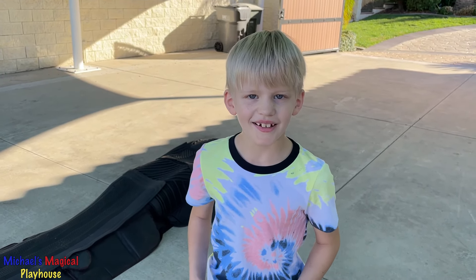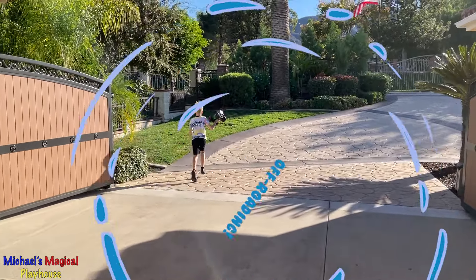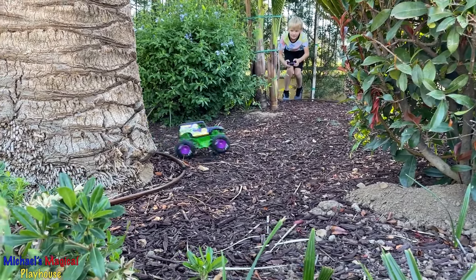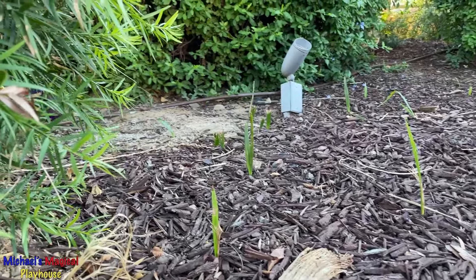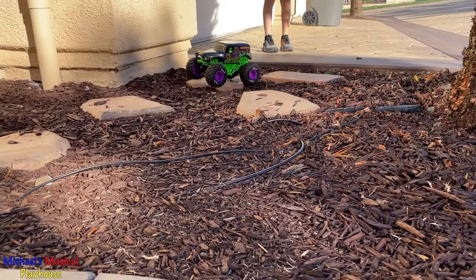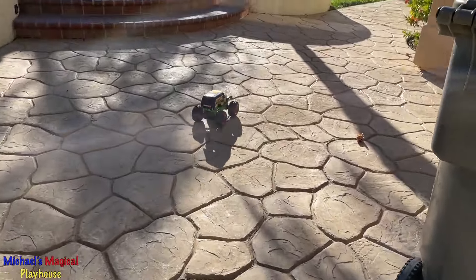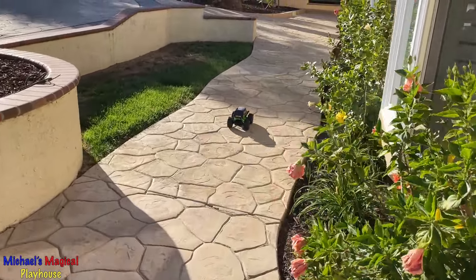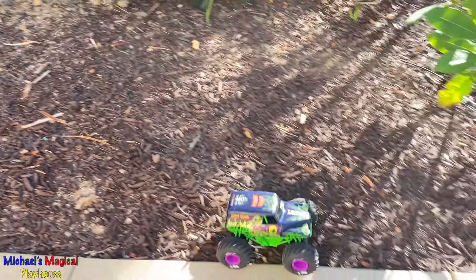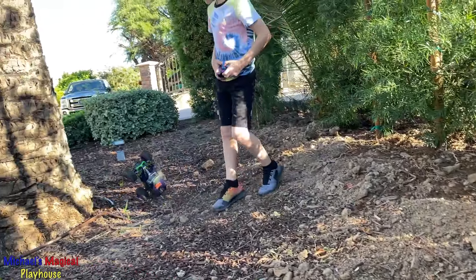Now that we're warmed up, I'm going to go do a little bit of off-roading. I'm going to go do a little bit. Burn out!